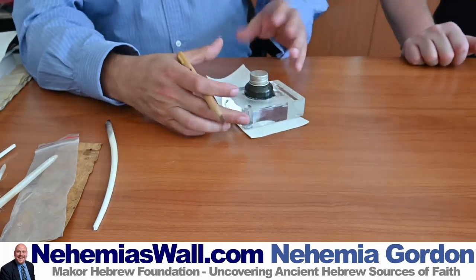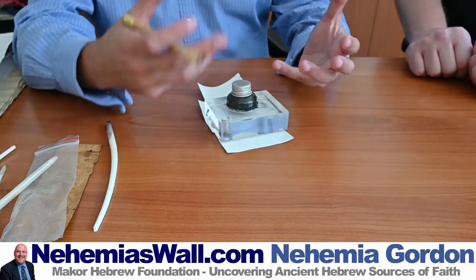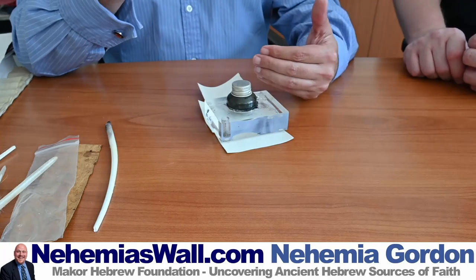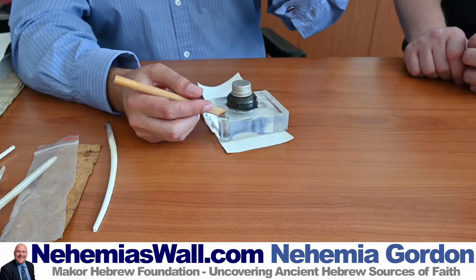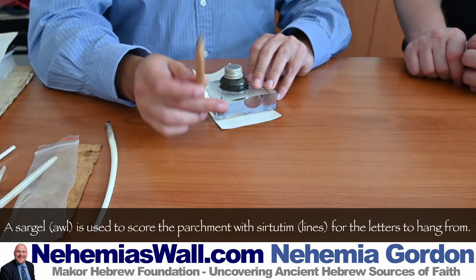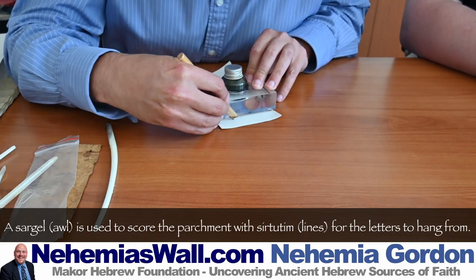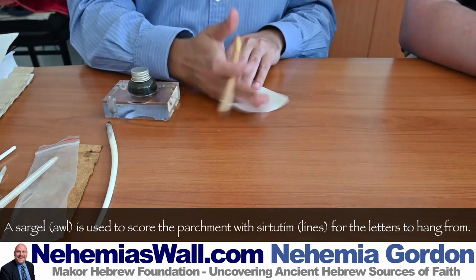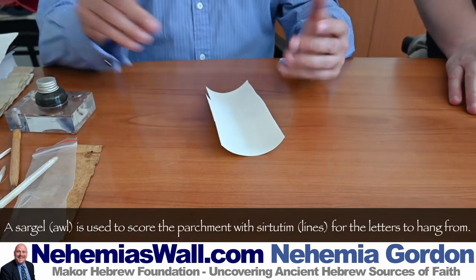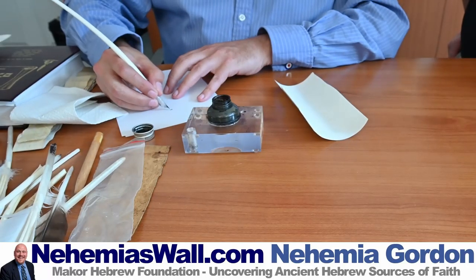If you're writing a Torah, Megillah, Mezuzah, or Tefillin, you have to have ruled lines — just like an exercise book. But in Hebrew the letters hang from the ruled line, as opposed to sitting on it. You need a thing called a sarghel — essentially a rose thorn attached to a frame — and you score a line into the parchment. You can see a very faint line there. We see this in Torah scrolls and manuscripts, and you're supposed to do it — it's really important.